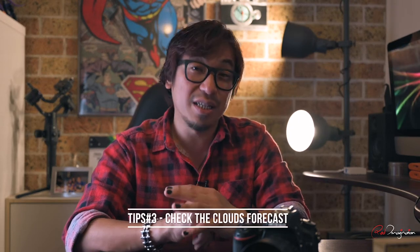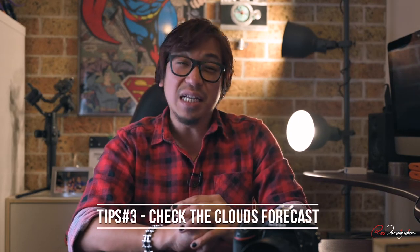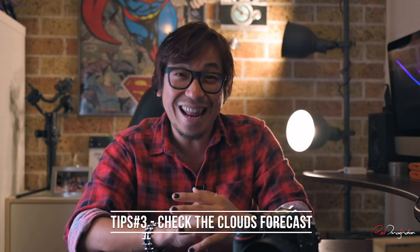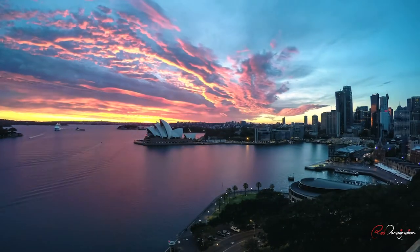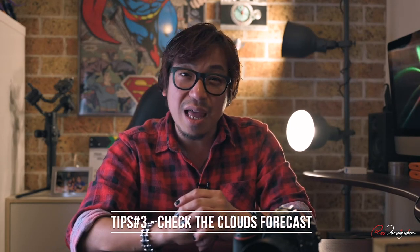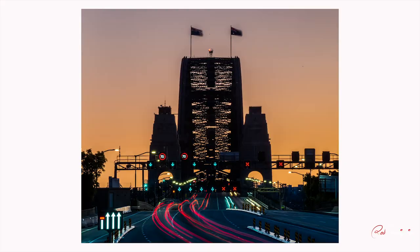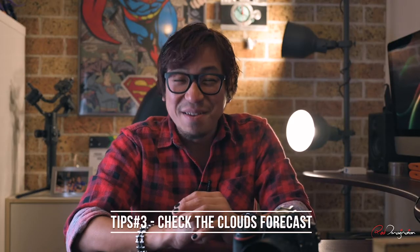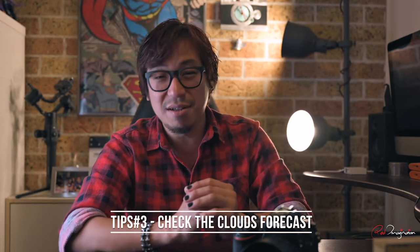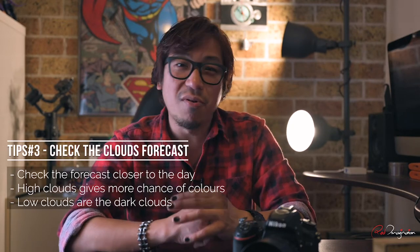Tip number three is still about planning. To increase the chance of getting bright, colourful skies, you've got to check the cloud forecast. If you pay attention to these photos, all these colourful skies have got one thing in common — it's clouds. The clouds are actually the elements that balance all the colours in the sky and therefore create colours. Without clouds during the sunrise and sunset, the sky is going to be pretty flat. Weather is pretty much unpredictable, so to increase the accuracy of how much cloud will be in the sky, just check the forecast closer to the day that you want to shoot.